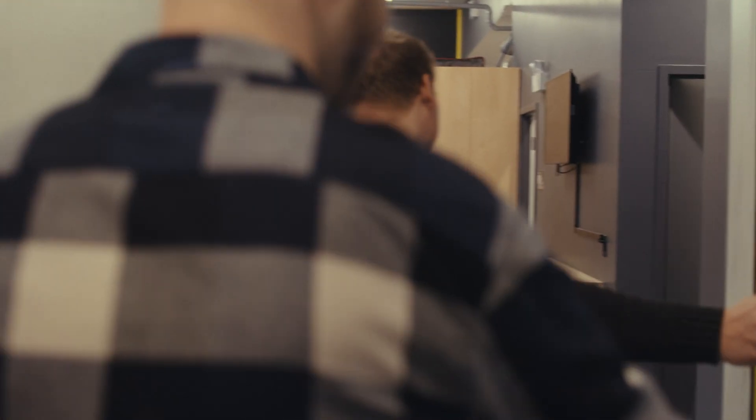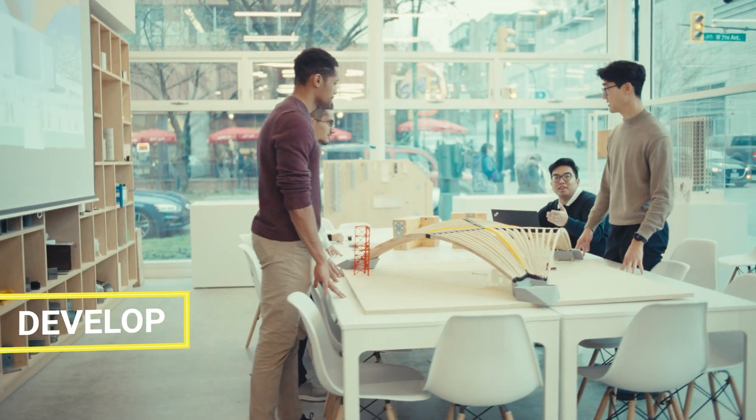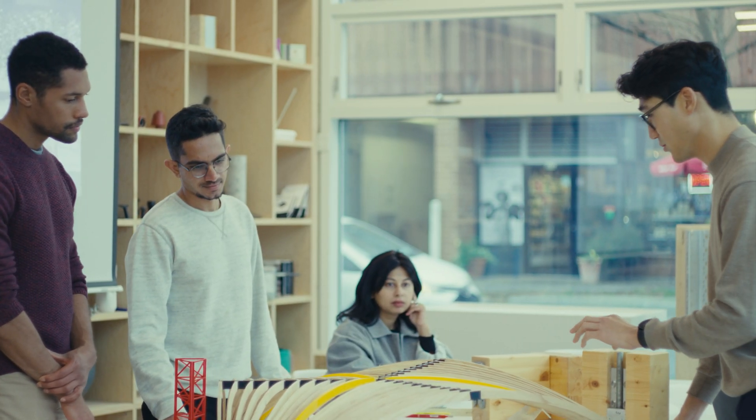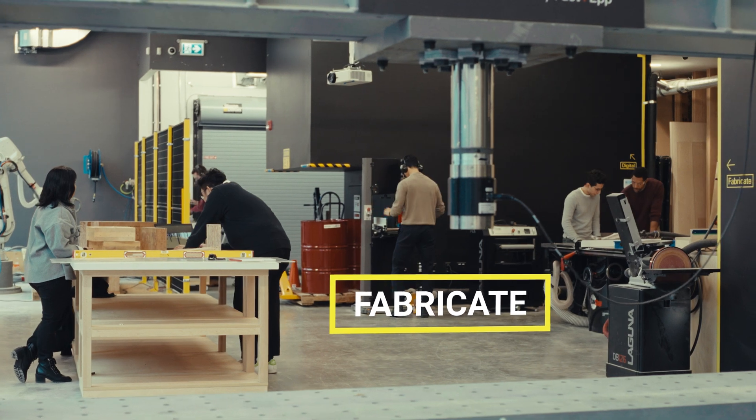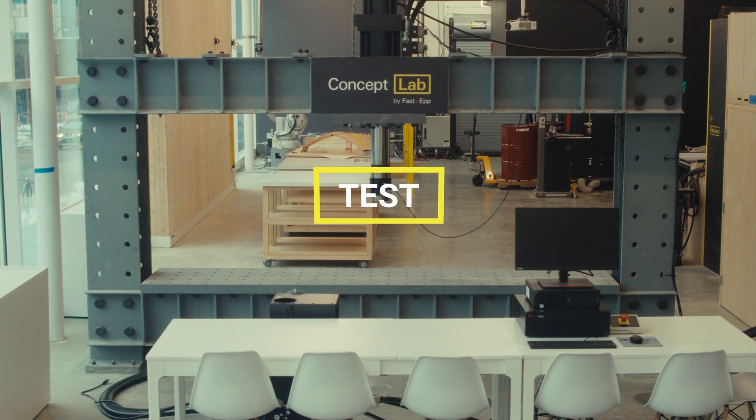There's intentionality to how the space is laid out — with the material gallery where we can explore ideas, brainstorm, sketch, then fabricate, mock it up, test it, see how it looks in tactility, and then test it on the structural testing frame.